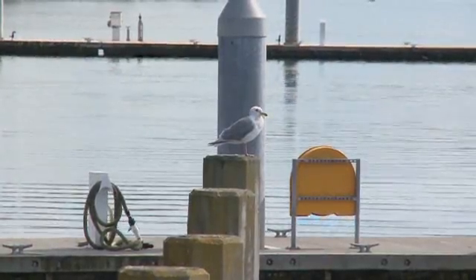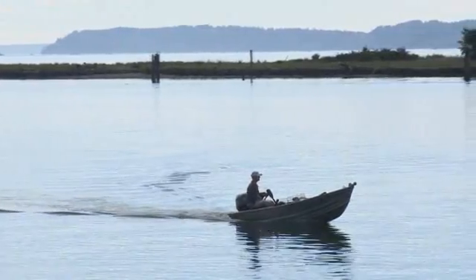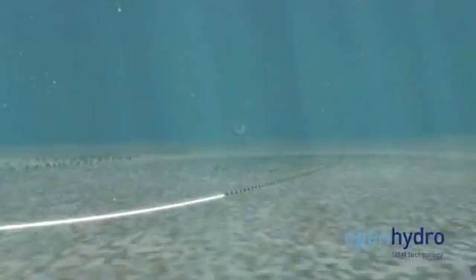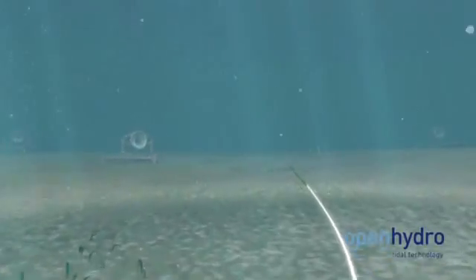I think the scale of the project is right. There isn't going to be a tremendous amount of power generated from this, but it's the right step in learning about how these turbines interact in the oceanographic environment.